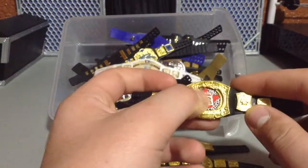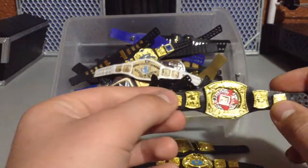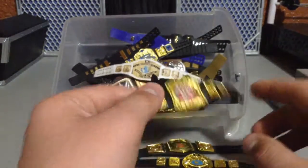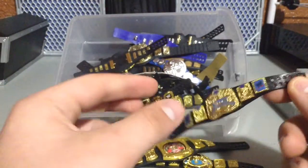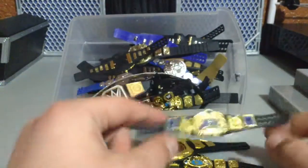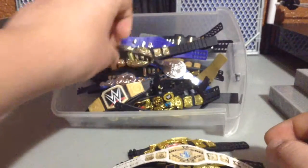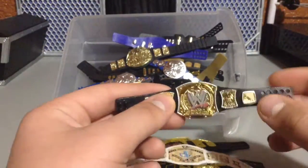Next we have, personally, my favorite belt in my collection. Even though it can only go through the one figure, it looks so great with that one figure. It is Edge's spinner belt. We have the Smackdown Tag Team Championship. We have the Intercontinental Championship. The spinner belt — it doesn't actually spin, which is unfortunate.